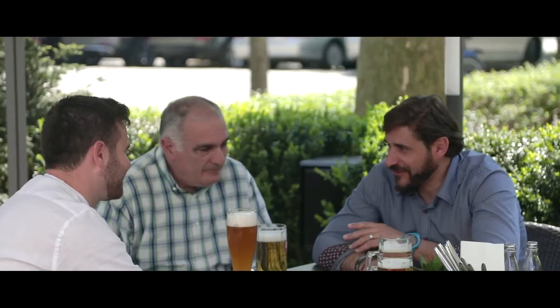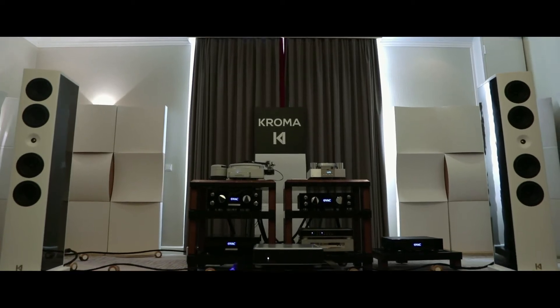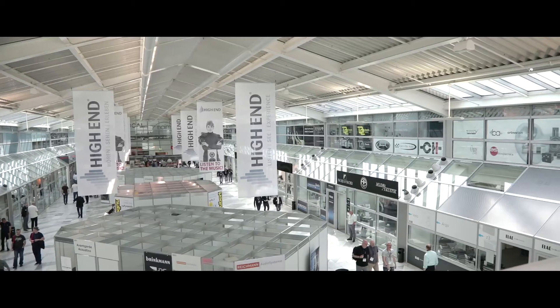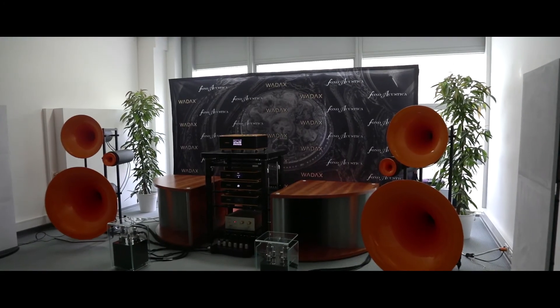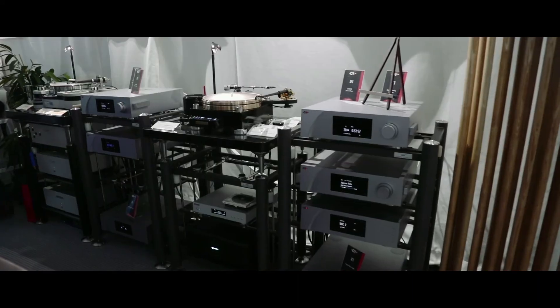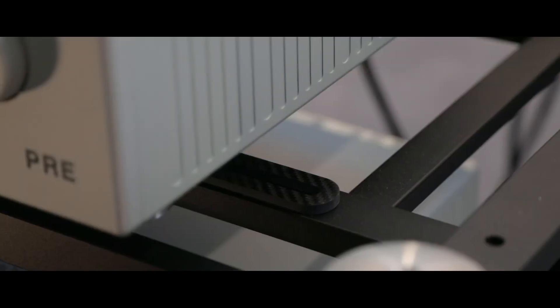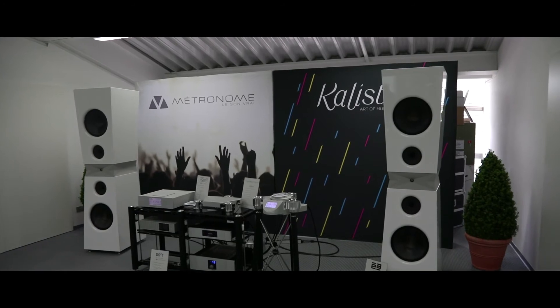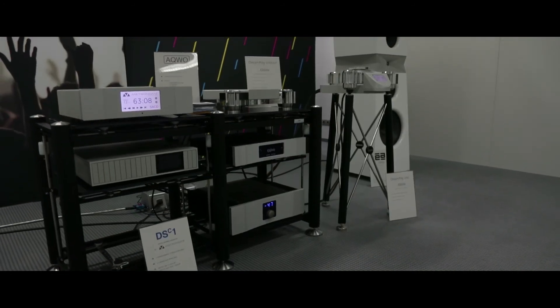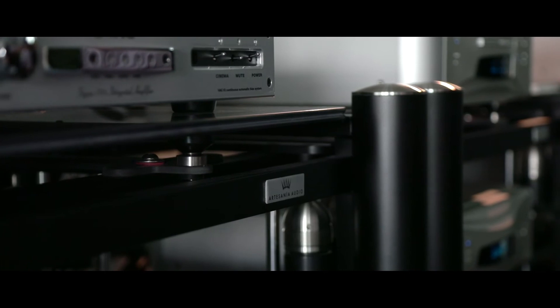A fantastic team of artisans making these racks — Panzerholt wood and Creon, which is a composite stone. They're beautiful, they're gorgeous. It's hard to imagine a better rack, a better foundation for the equipment. Truly wonderful racks.